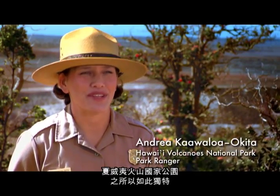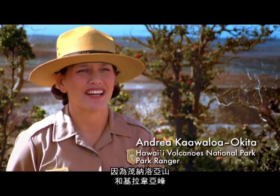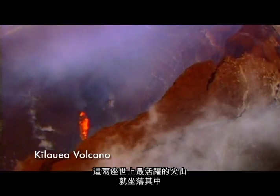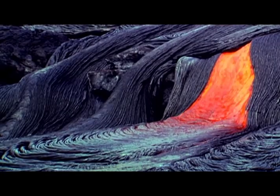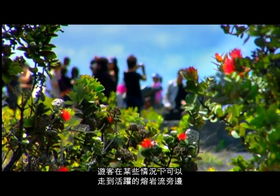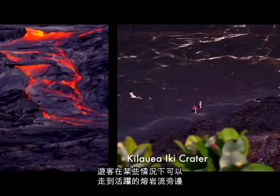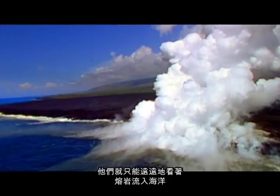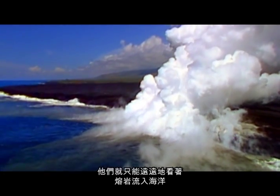Hawai'i Volcanoes National Park is so unique because it encompasses Mauna Loa as well as Kilauea, two of the world's most active volcanoes. Visitors, on certain occasions, can walk right up to the active lava flows. On other occasions, they will have to view it from afar where it enters the ocean.